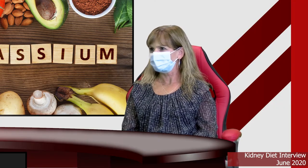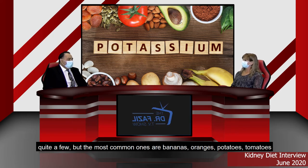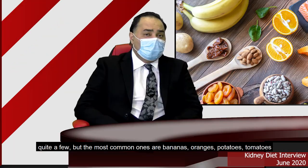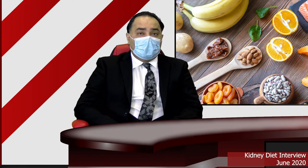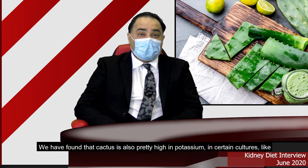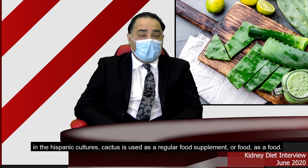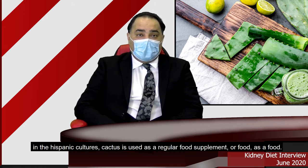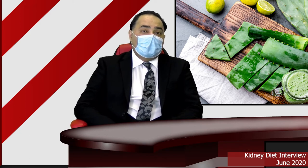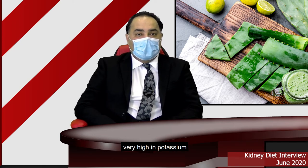Dr. Fazel, what foods are high in potassium? That's a good question. The most common ones are bananas, oranges, potatoes, tomatoes, and grapefruit. We have also found that cactus is pretty high in potassium. In certain cultures, like Hispanic cultures, cactus is used as a regular food or food supplement, and if they have a kidney problem, it should definitely be avoided because cactus is very high in potassium.